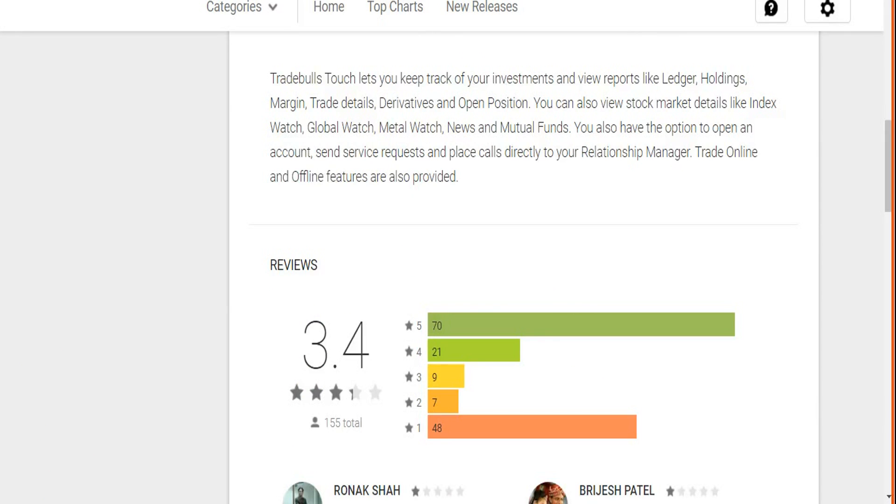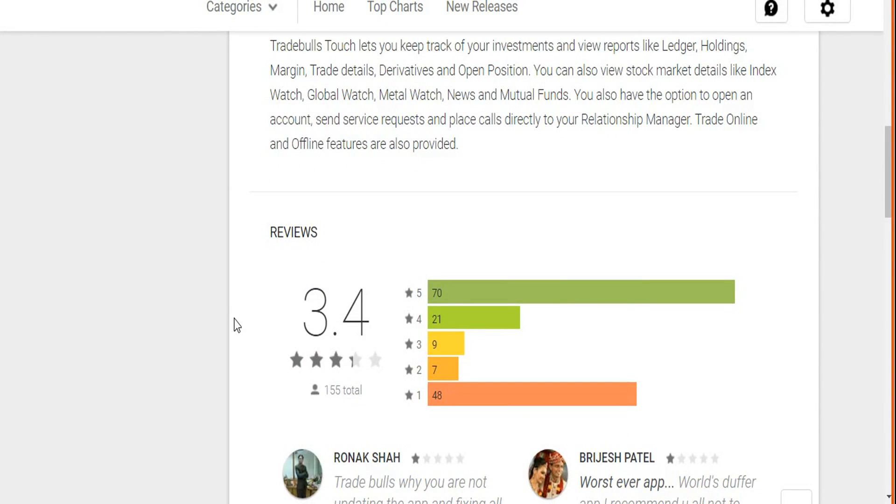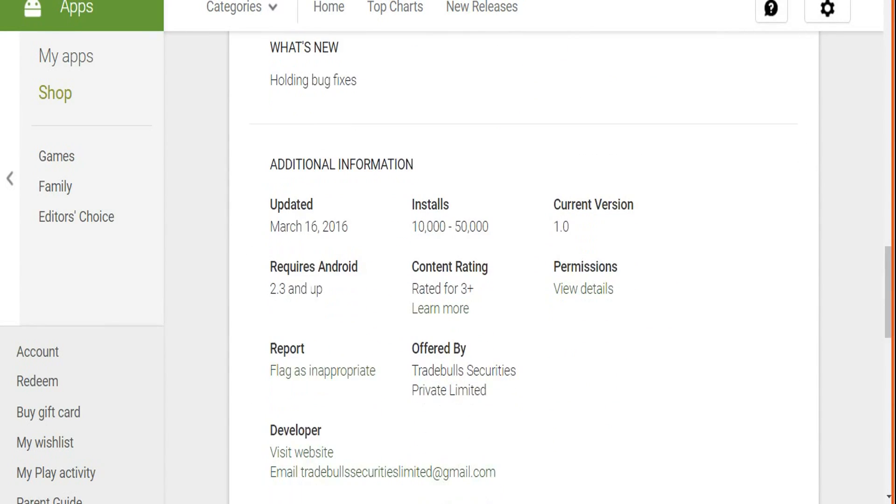There is another mobile app from Trade Bulls called Trade Bulls Touch. This one is rated better than the Ivan app — rated at 3.4 by around 155 users. However, 35% of users have rated it negatively, giving an overall satisfaction score of 65%, which is still below industry standard. The last update here was March 16, 2016 — even earlier than the Ivan app — with similar installs of 10,000 to 50,000. One concern with this app is that it consumes a lot of internet bandwidth.